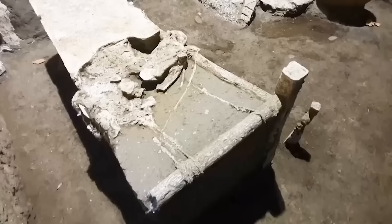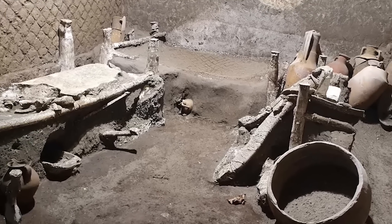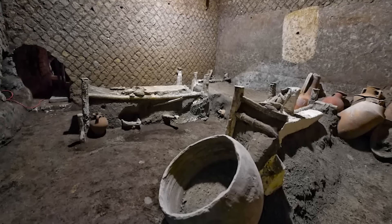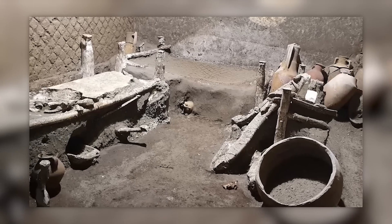Archaeologists discovered a bed frame with bedding from the pillow in the bedroom. The bed resembles three others — a cot-shaped bed in another residence — suggesting it was used as a storeroom and sleeping chambers for a family of enslaved people in Pompeii.